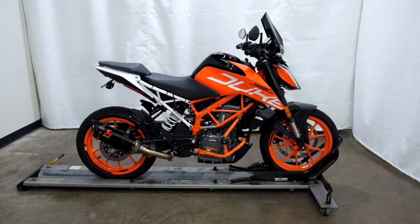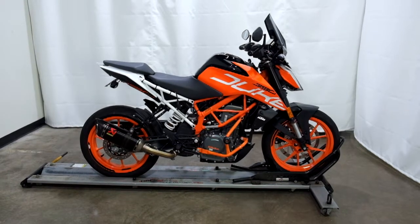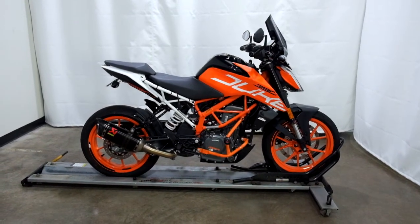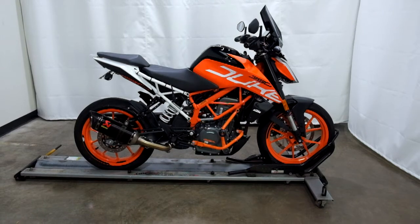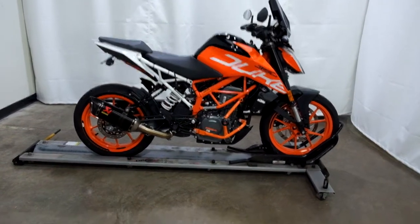Welcome to the SSB Outlet. Today we have a 2019 KTM Duke 390. This motorcycle has just under 2,200 miles on it and will be sold as is. So let's take our walk around it, we'll show it to you, then we'll fire it up for you.